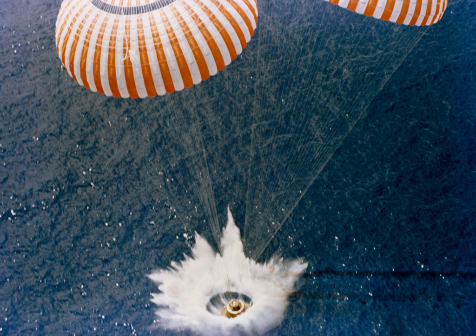Splashdown is the method of landing a spacecraft by parachute in a body of water. It was used by American manned spacecraft prior to the Space Shuttle program, and is planned for use by the upcoming Orion multipurpose crew vehicle. It is also possible for the Russian Soyuz spacecraft to land in water, though this is only a contingency. The only example of an unintentional manned splashdown in Soviet history is the Soyuz-23 landing.